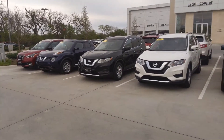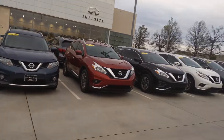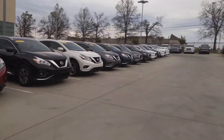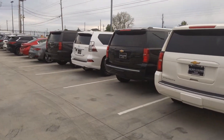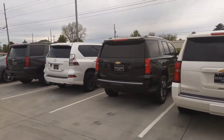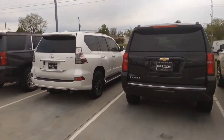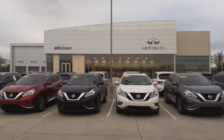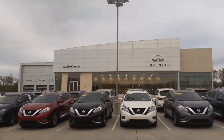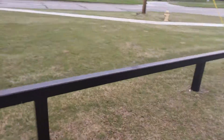Hello Heather, this is Juan from Jackie Cooper Infinity. I just wanted to bring you this quick video — I'm going to walk around our lot and show some of the vehicles. I won't make it too long. I just wanted to make this video for you so you can get an understanding of our inventory and see what our lot looks like. Don't we just look fantastic here on this gloomy black backdrop?